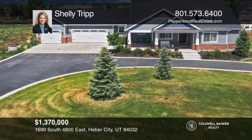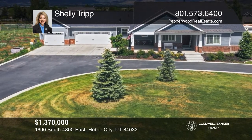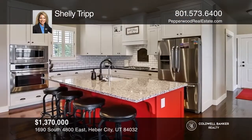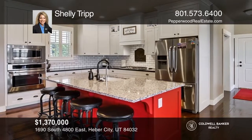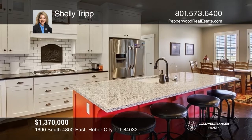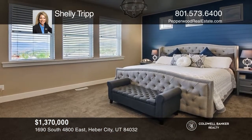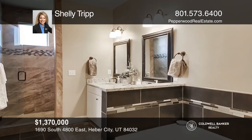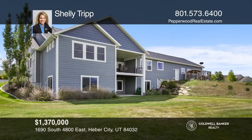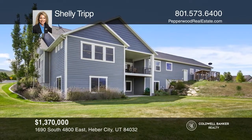Just outside Park City, this home is within minutes to year-round recreational activities, shopping, and the Salt Lake International Airport. Surrounded by beautiful mountain views, enjoy main floor living with an open kitchen and family room concept as well as a full walkout lower level with high ceilings. There is an oversized heated and extra deep garage along with extra parking in the circular driveway with lots of space for RV parking. To see this home in person, call Shelly Tripp.